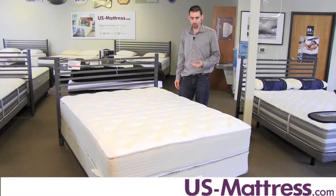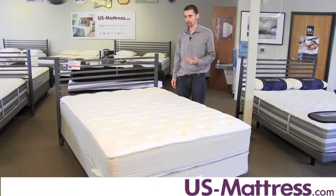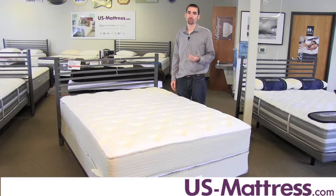The comfort padding layers of the Andover consist of high-grade polyurethane foam that you'll find in just about every single Restonic that's on the market today. But it does have one key comfort feature, and that is the one-inch layer of memory foam.